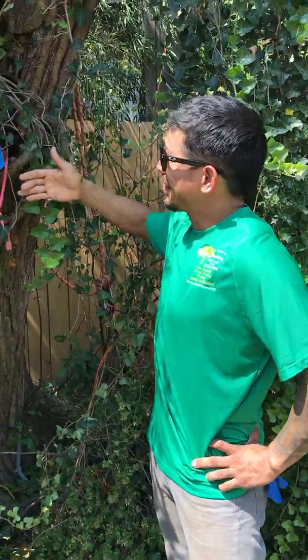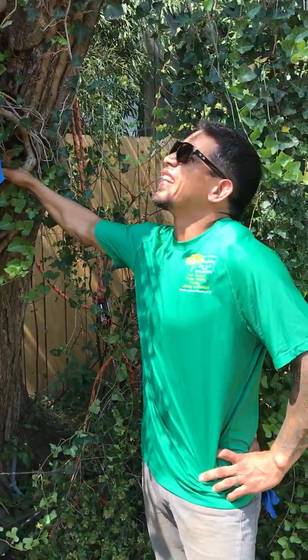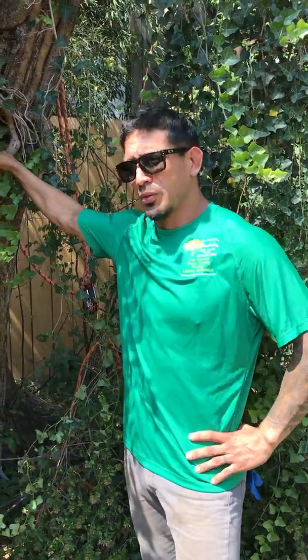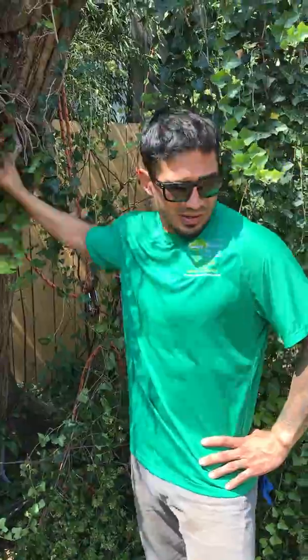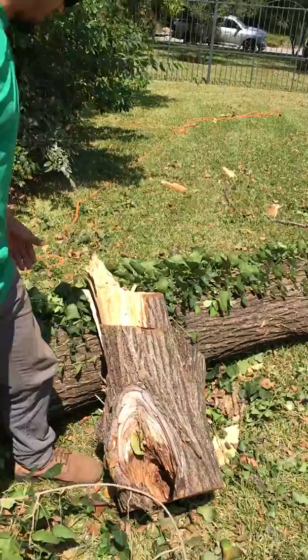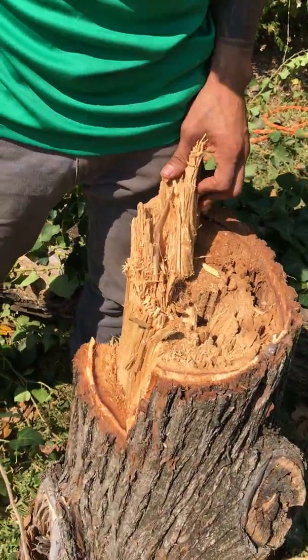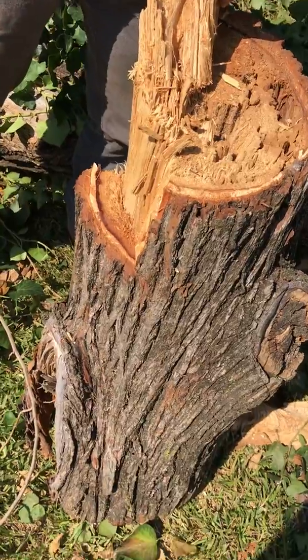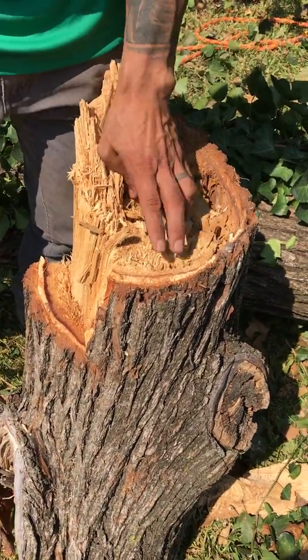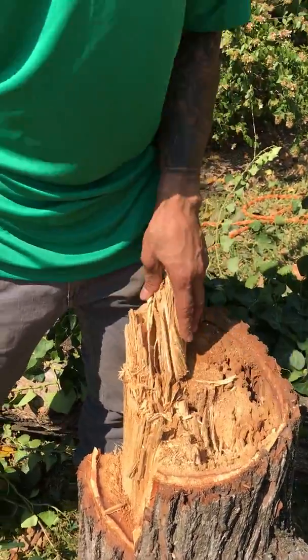We could cut it out, but at this point this tree is too far gone and poses too much of a hazard for the homeowners and neighbors, so the tree has to go. The ivy has gotten so bad that it's basically blocked all the sun from the tree, stealing the nutrients, and on the inside you can see how easily the wood just crumbles.